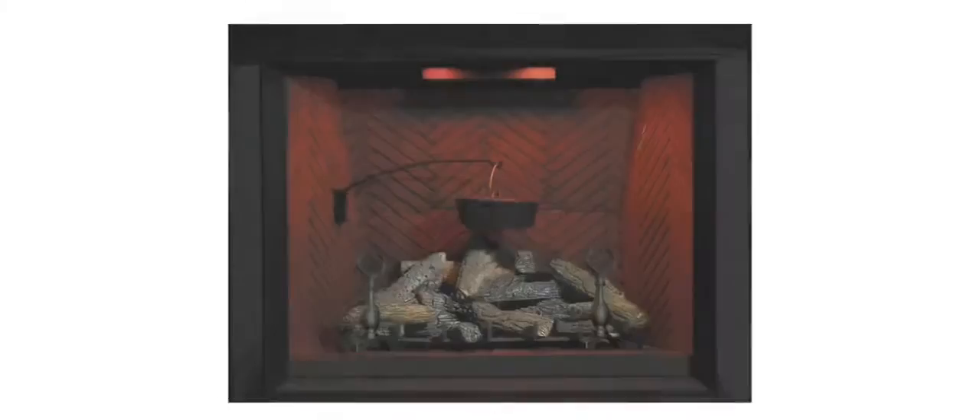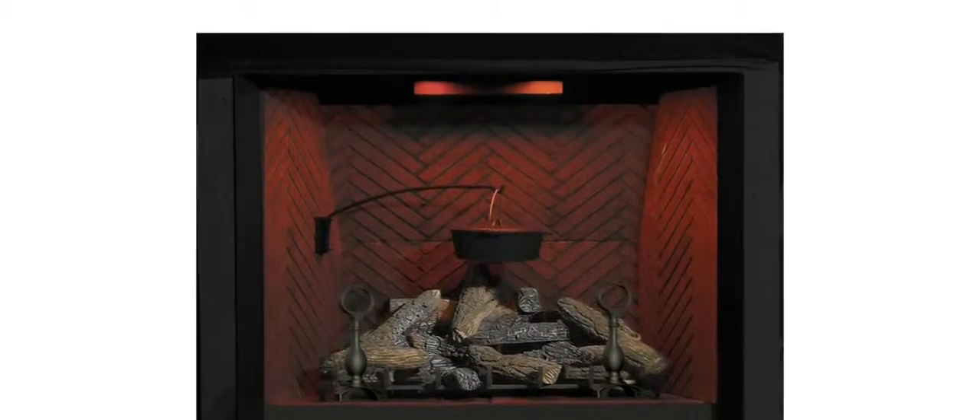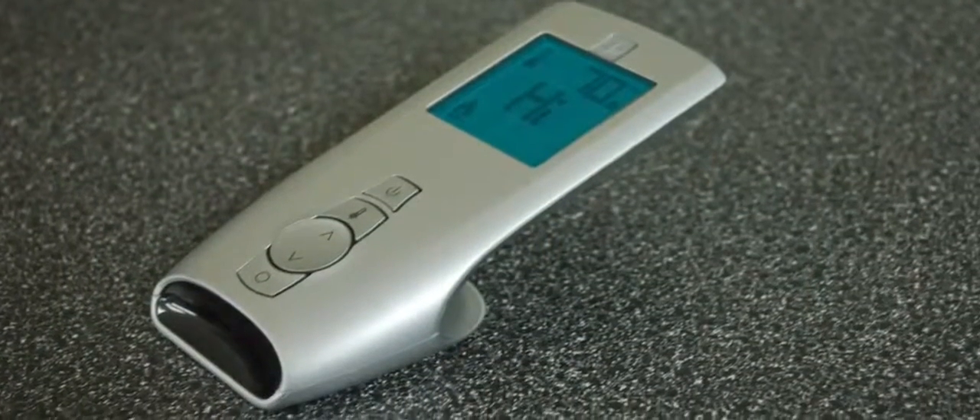An exclusive dual nightlight system illuminates the logs and firebox while gently adding a glow to the room even when the fireplace is off. The multifunction handheld remote controlling the flame height, blower, and dual nightlights included with the unit adds yet another luxurious convenience.